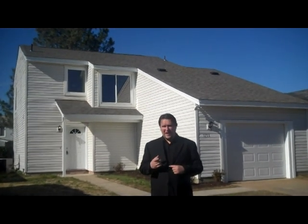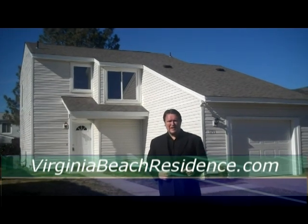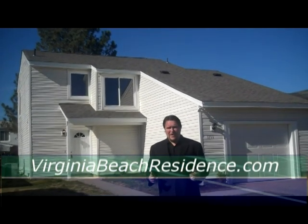I'm Tom Taylor in the Brandon Subdivision in the Tallwood High School District. If you'd like to see more on this home, you can go to my site at virginiabeastresidence.com, where you can search by high school or neighborhood. I'll see you online.